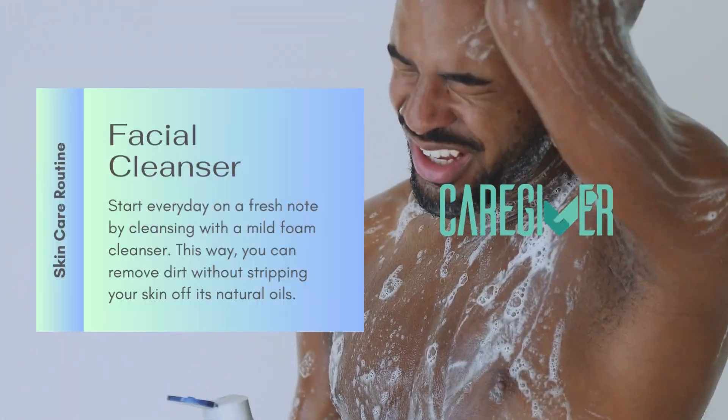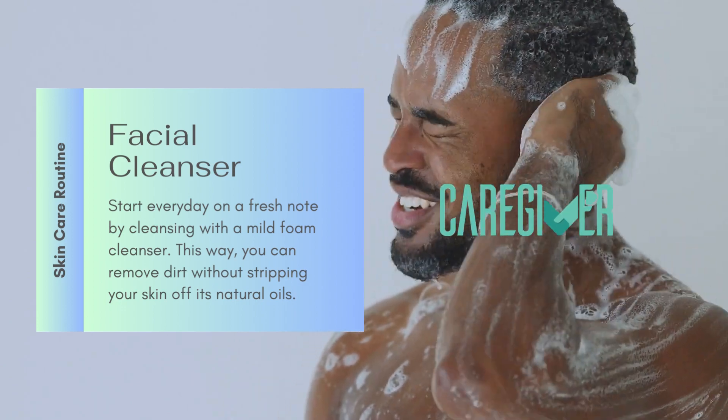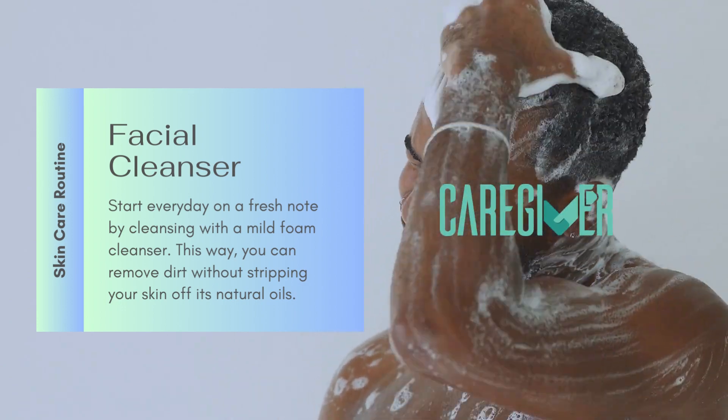Facial cleanser: start every day on a fresh note by cleansing with a mild foam cleanser. This way, you can remove dirt without stripping your skin of its natural oils.